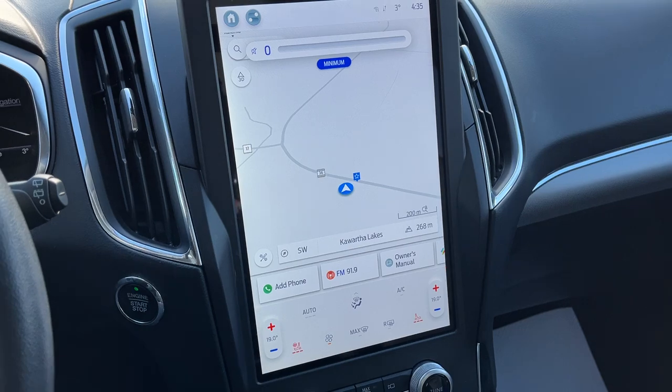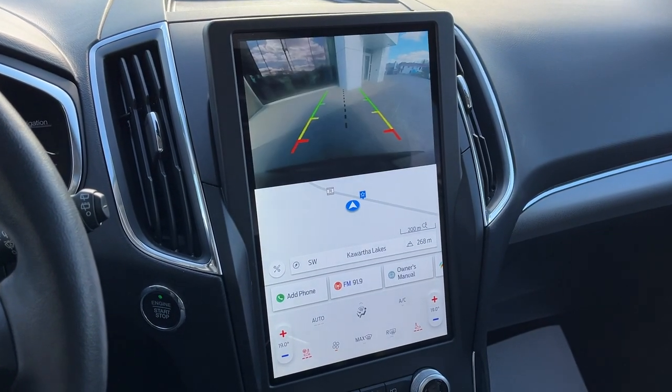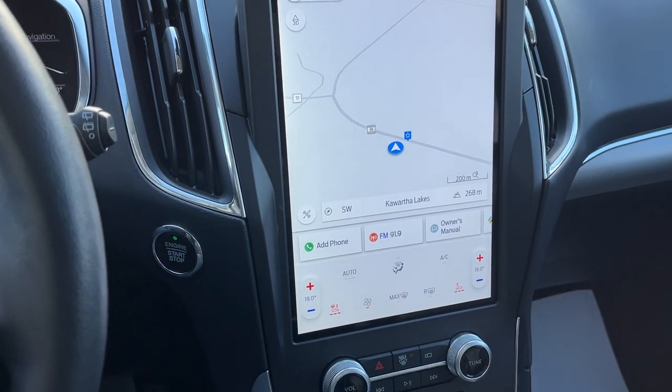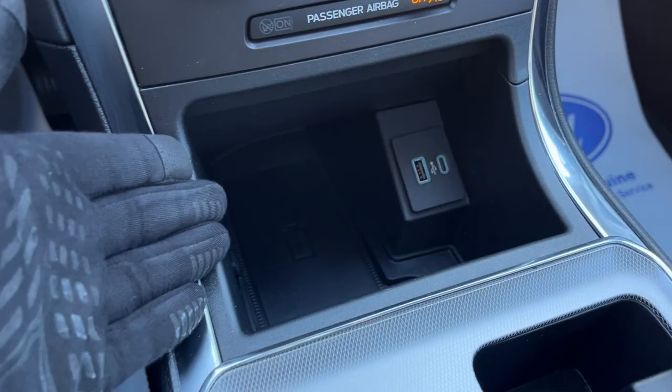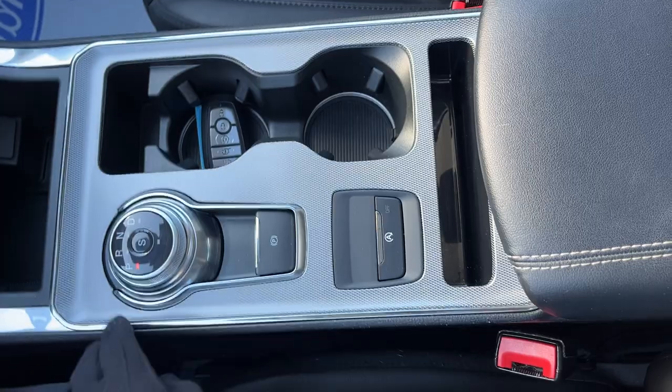Then you have that really nice center touchscreen — it does have connected built-in navigation. Popping it in reverse, there's your reverse camera. Your different climate controls with your heated seats and heated steering wheel, wireless charging, and a couple of USB ports. You also have wireless Apple CarPlay and Android Auto.